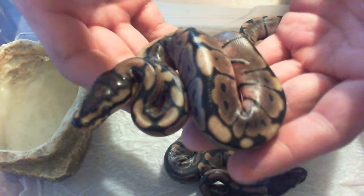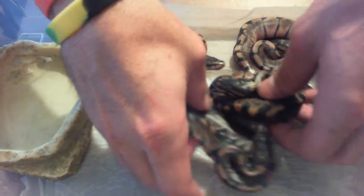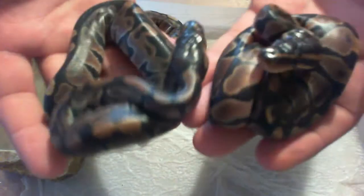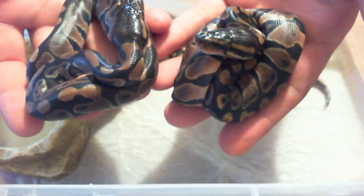Male spider. Head albinos. And the two normals, also 50% het albinos.